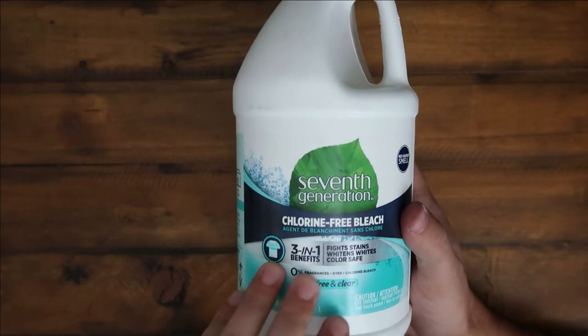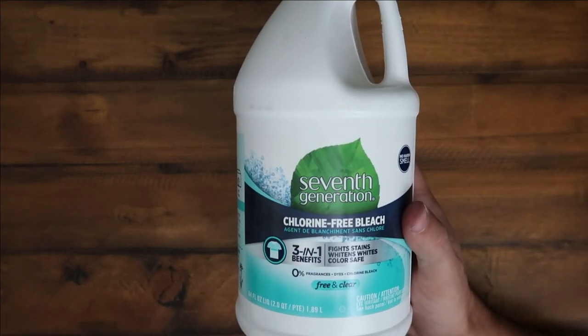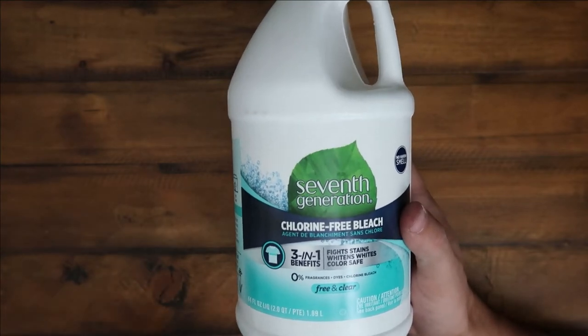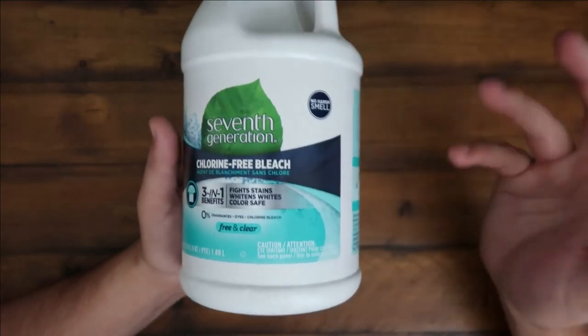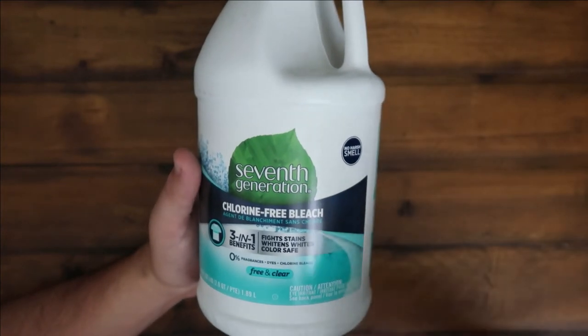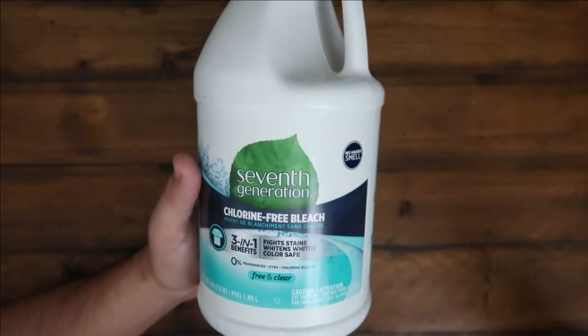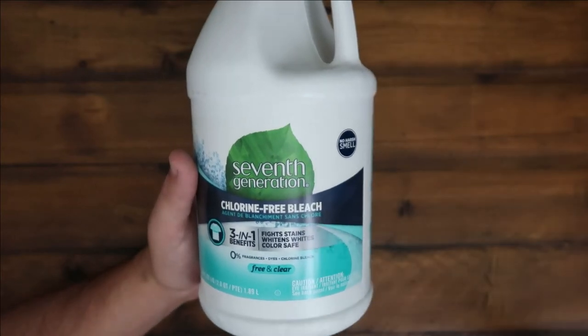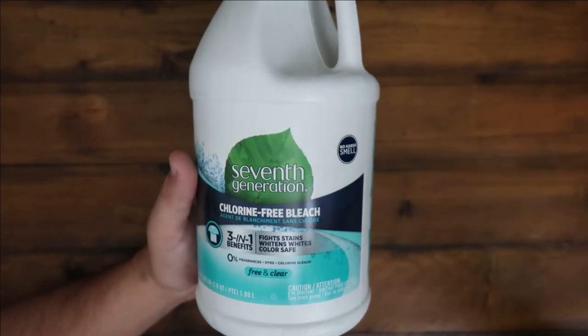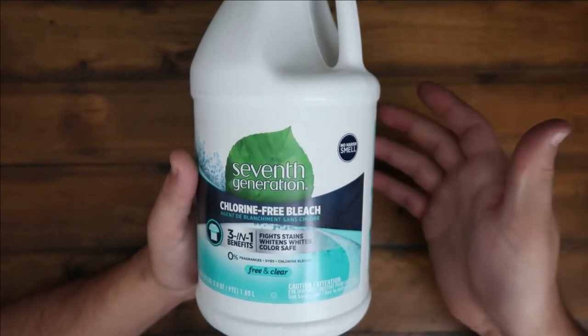We love Seventh Generation products just because they're a healthy, planet-oriented company — they use very clean, nice, organic products and stuff like that. This one is huge because you don't have that chlorine bleach smell. It's not super overpowering. You can sit there and clean for a while and you don't get a headache, you don't feel lightheaded, you don't feel like you need to walk out of the room.